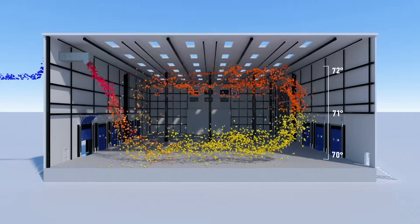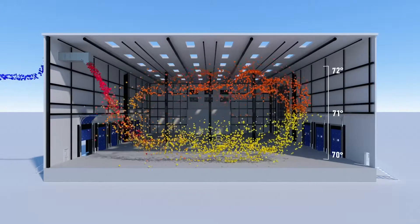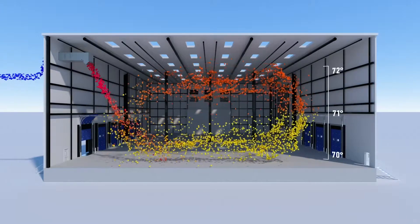It has an effective throw of up to 275 feet. We are able to design for even temperatures, achieving a 2 to 3 degree temperature difference from floor to ceiling, front to back.